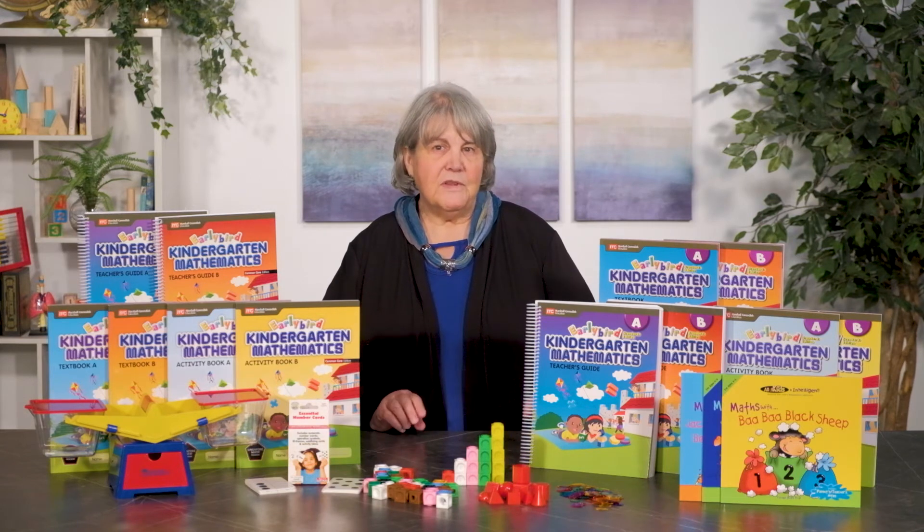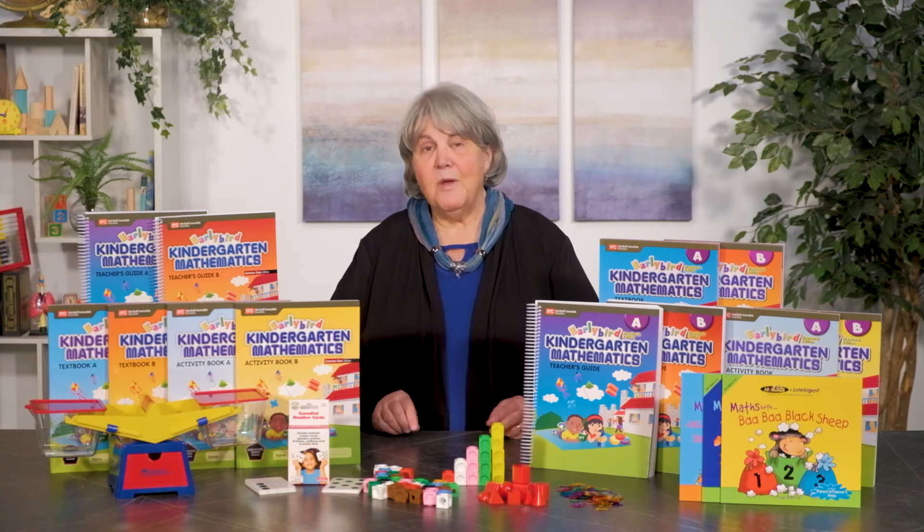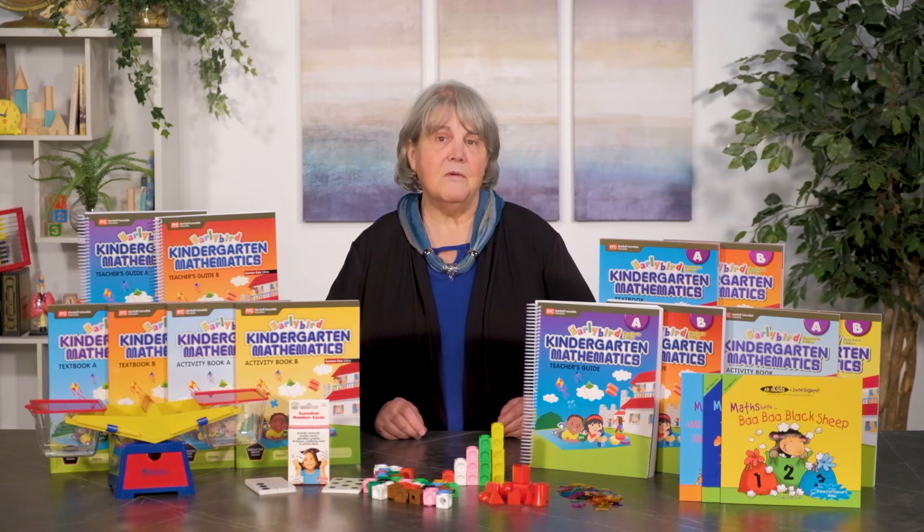The two textbooks, level A and B, can be used one book per year as separate K-4 and K-5 programs, or with quicker pacing you could use both books in one year as a kindergarten program.